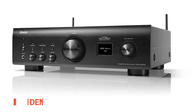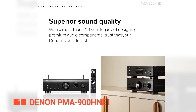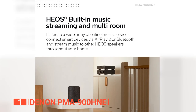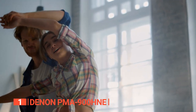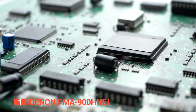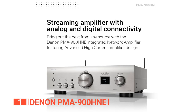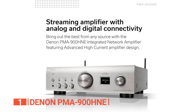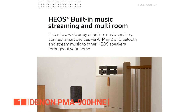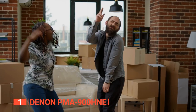Finally, the top stereo amplifier is the Denon PMA-900HNE. This unit stands out as the epitome of excellence in the audio realm, offering unparalleled audio performance and exceptional versatility. Featuring built-in HEOS technology, the amplifier allows for seamless multi-room audio streaming from a wide range of sources, both analog and digital. The advanced high-current circuitry ensures robust power delivery, with each channel pumping out an impressive 85 watts, delivering immersive sound with deep bass and precise imaging.